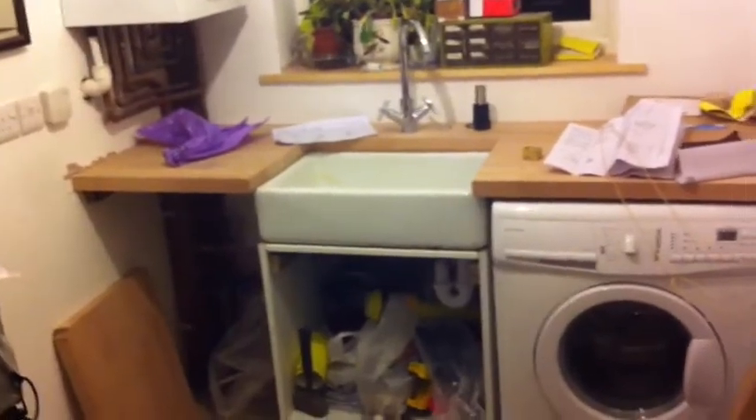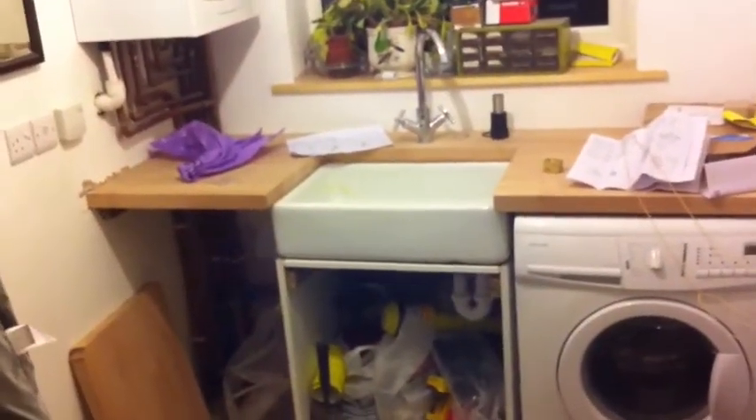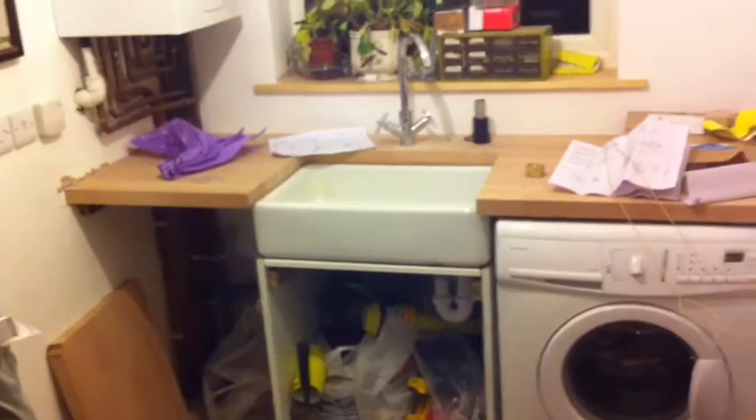The beautiful utility room has now got a wonderful worksurface in, the Belfast sink is in, the taps are in, and the Ikea blinds are yet to go up — but nevertheless, the worksurface is in. Oh, just lovely!